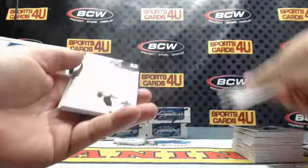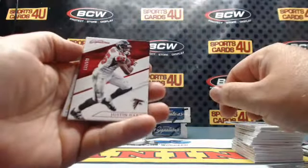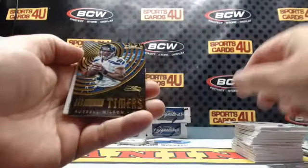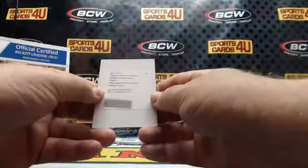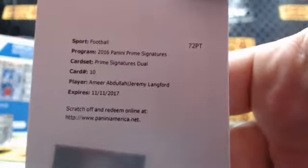Troy Aikman, Mark Ingram, Jay Cutler Red Proof — 132 out of 149. Falcons: Justin Hardy Prime Timers. Russell Wilson, Seahawks — Prime Signatures Duel, card number 10. Amir Abdullah, Jeremy Langford — our first random, Lions vs. Bears.